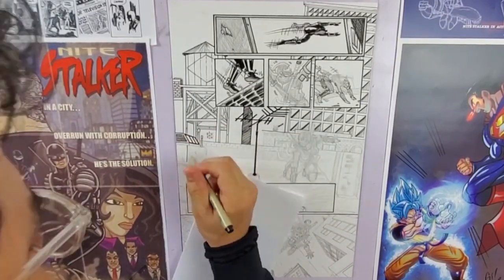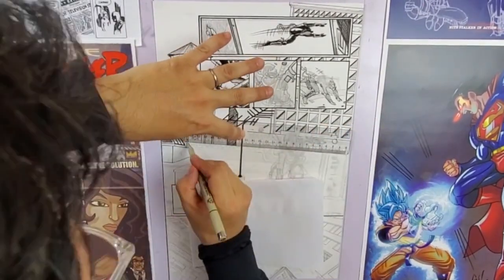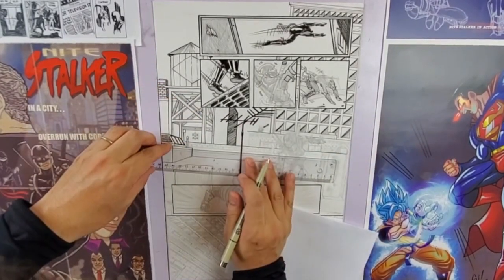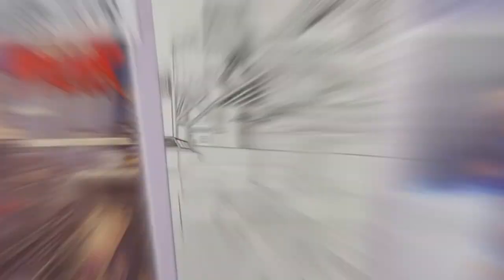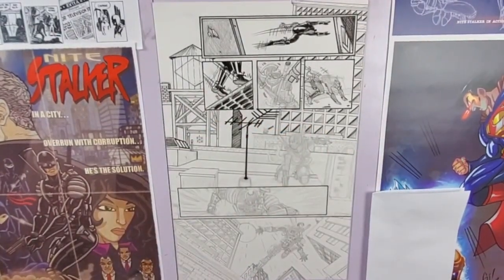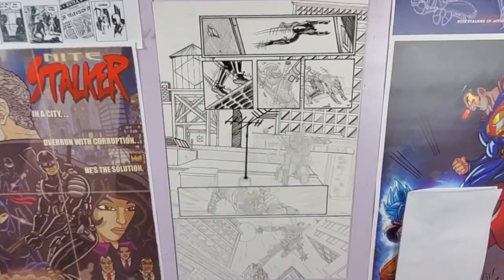So this is the third page of my self-published independent comic book, The Night Stalker — the Night Stalker chasing a ninja on the rooftops of Empire City. What I'm doing here is adding texture to the bricks and putting in some lines so that it doesn't look too clean. I want these buildings to look like they're lived in, not brand new. I want this to look like it's an old city that's been around for a couple hundred years — weathering and all that good stuff.